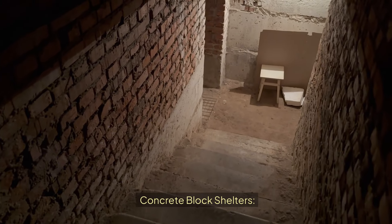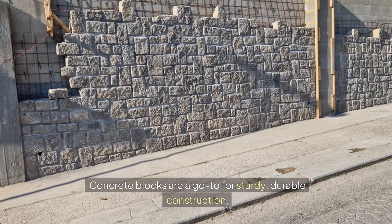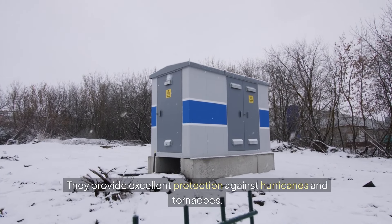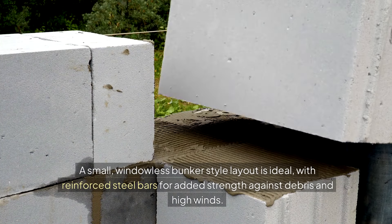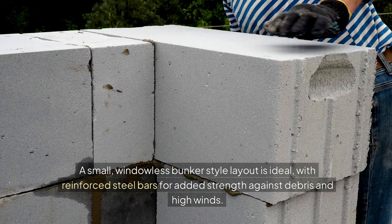Concrete Block Shelters: Concrete blocks are a go-to for sturdy, durable construction. They provide excellent protection against hurricanes and tornadoes. A small, windowless, bunker-style layout is ideal, with reinforced steel bars for added strength against debris and high winds.